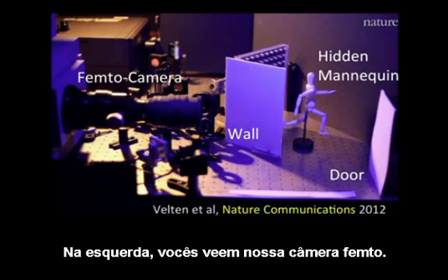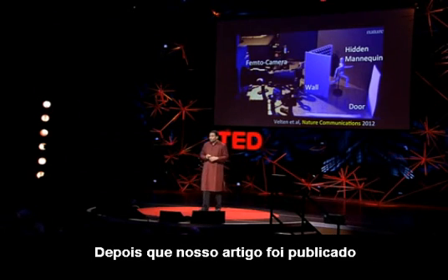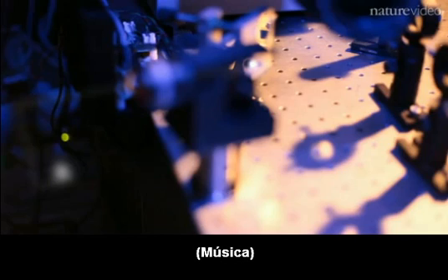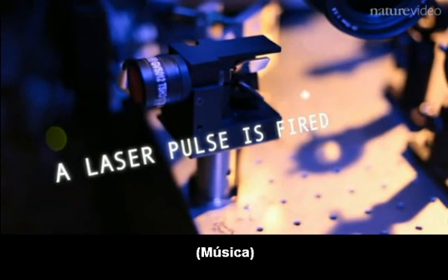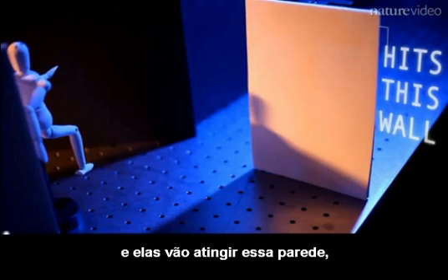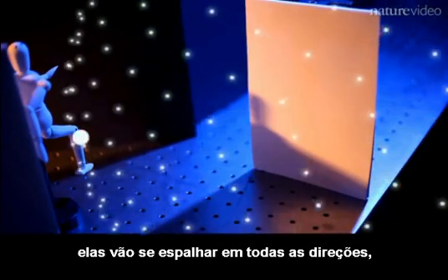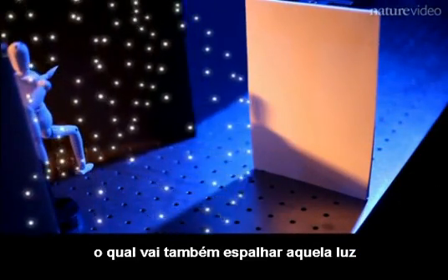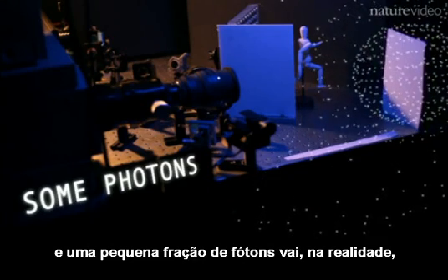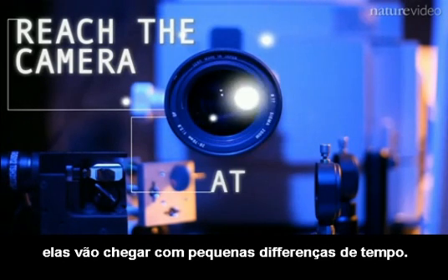On the left, you see our femto camera. There's a mannequin hidden behind a wall and we're going to bounce light off the door. After our paper was published in Nature Communications, it was highlighted by nature.com and they created this animation. We fire those bullets of light and they hit the wall. Because of the packet of photons, they scatter in all directions. Some of them reach our hidden mannequin, which in turn scatters that light, and the door reflects some of that scattered light. A tiny fraction of photons come back to the camera, but most interestingly, they all arrive at slightly different time slots.